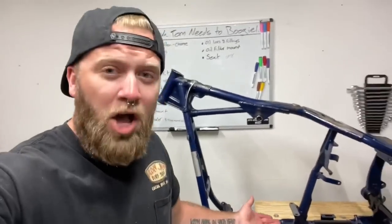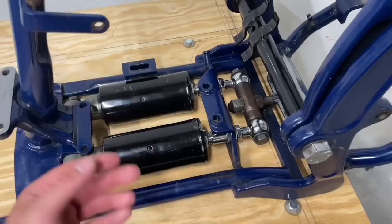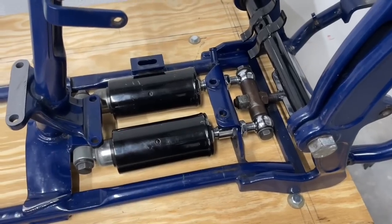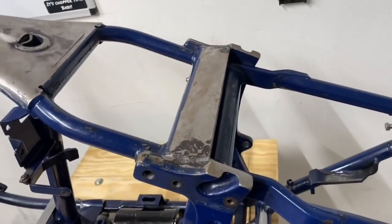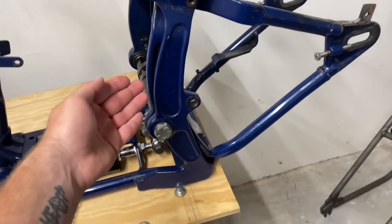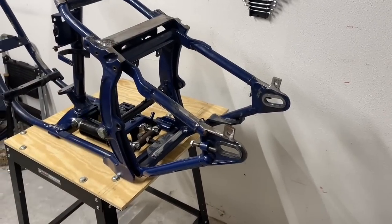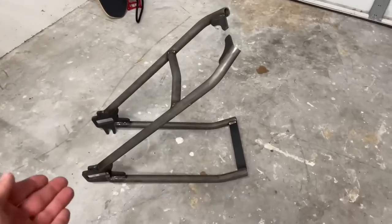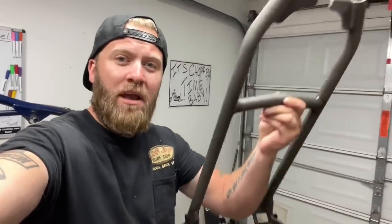This frame weighs like 150 pounds, but all this is going to be gone. We're obviously going to get rid of the shocks, this giant quarter-inch slab of 20-pound steel, these giant tail-section cast pieces, and this giant 30-pound swing arm — and replacing it with this 12-pound piece of freedom.